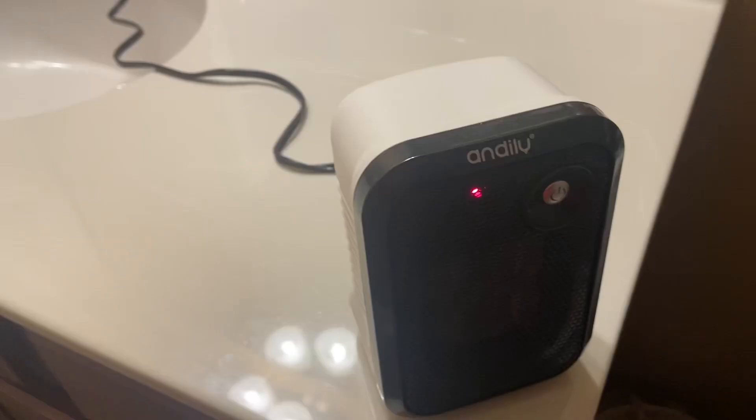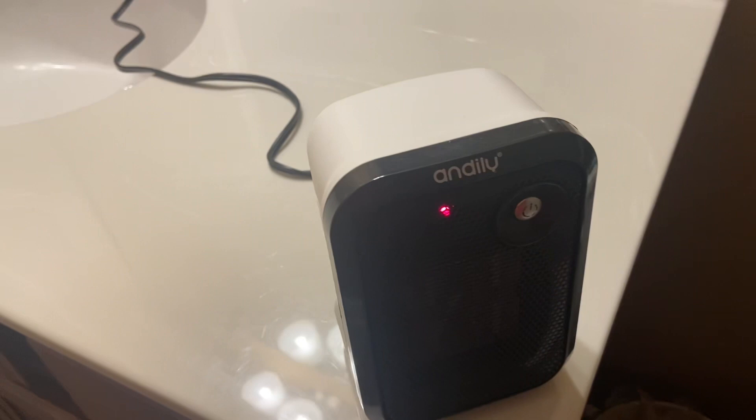Now I'm just beginning to turn things off and turn the heater off.